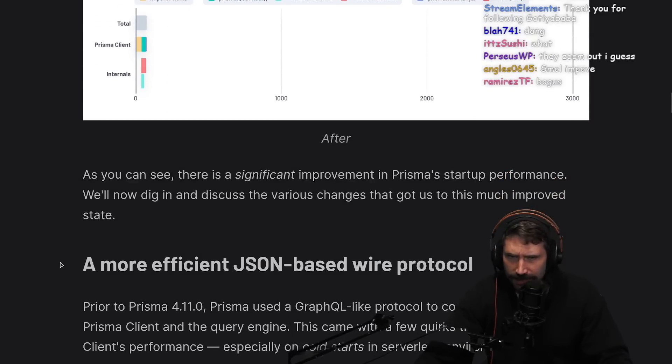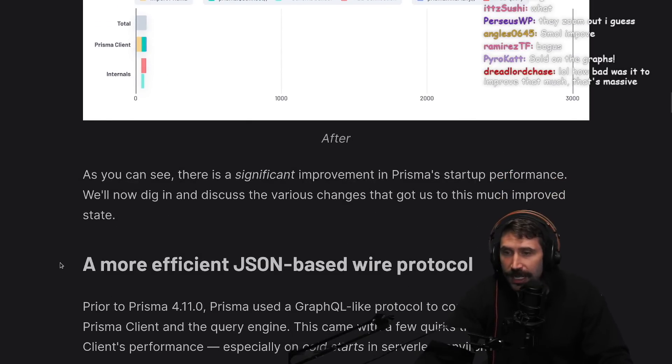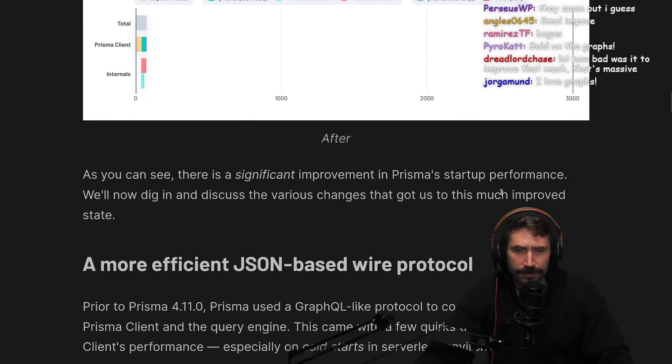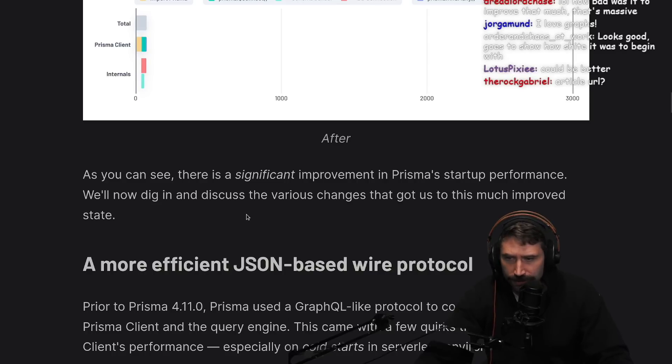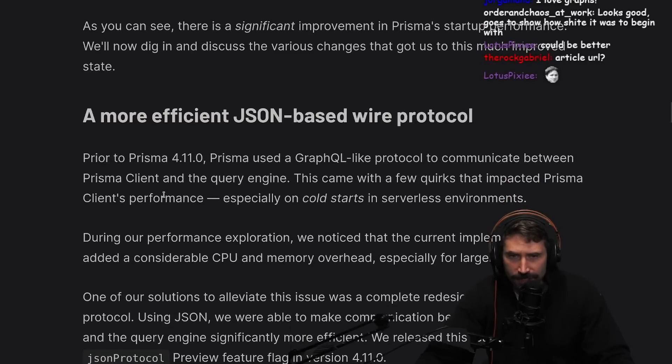I wonder if they talk about the bottleneck here. As you can see, there's a significant improvement in Prisma's startup performance. We'll dig in and discuss the various changes that got us to this improved state.